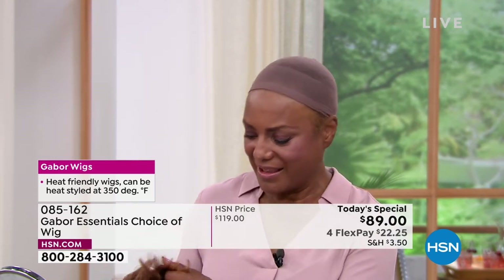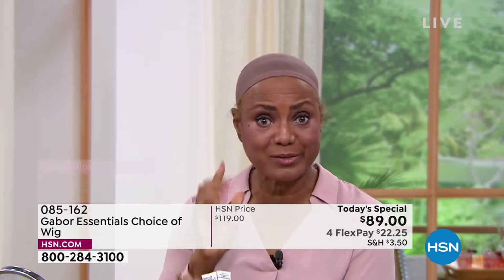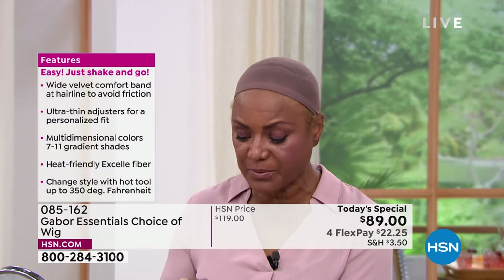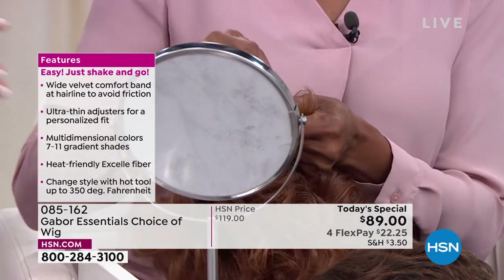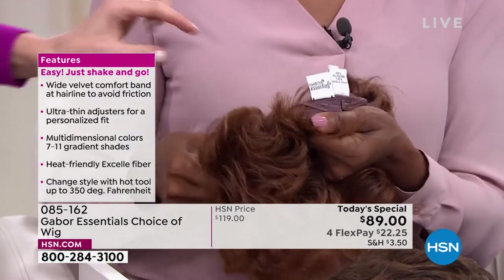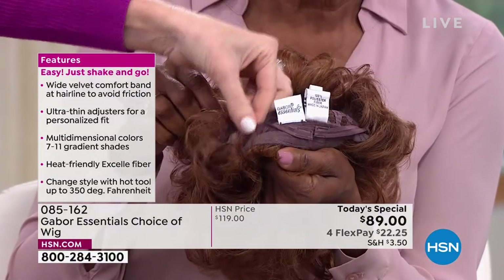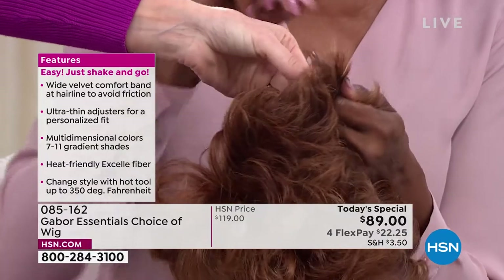Pulling the tabs — tell us about that. You're just sizing it, right? Yes, because I have a small head. I'm pulling the tabs, and that's what I love about these wigs — it suits your style and your size. And this is what's holding it nice and snug but really comfortable on your head — that's a beautiful velvet tab.